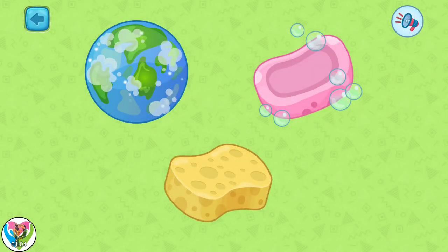The space is out of order. We need to put everything in order again. Pick the planet. Hooray!